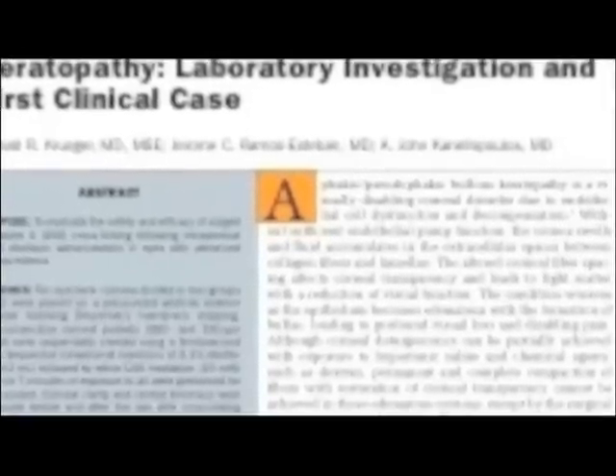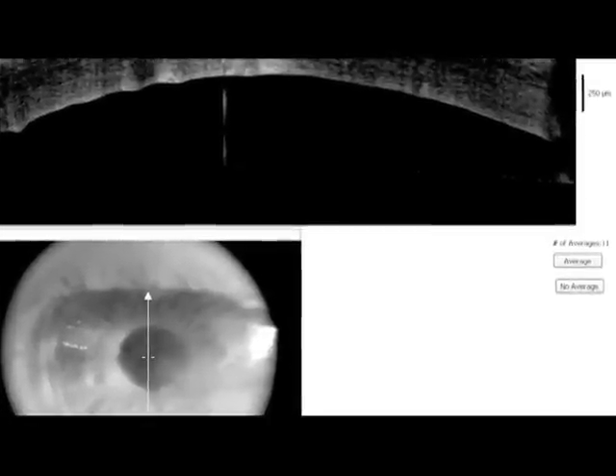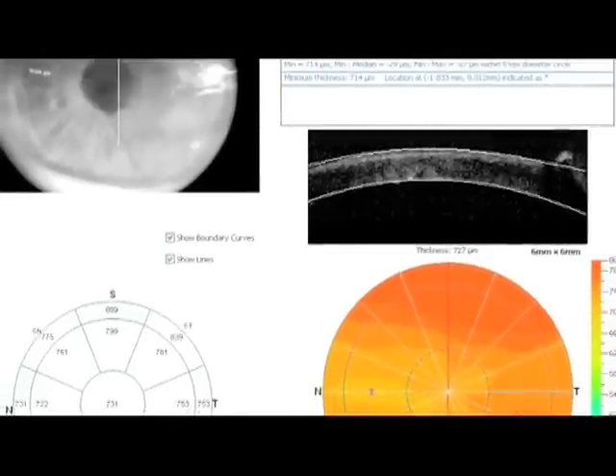This work has been published in the Journal of Refractive Surgery in September of 2008. You can see here on cornea OCT the grossly edematous bullous keratopathy cornea with epithelial detachment and cornea thickness over 700 microns.